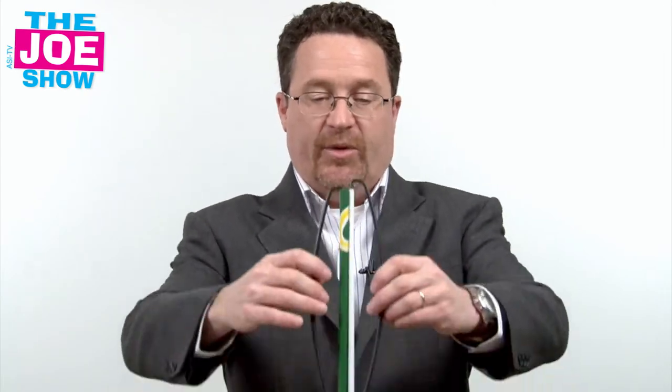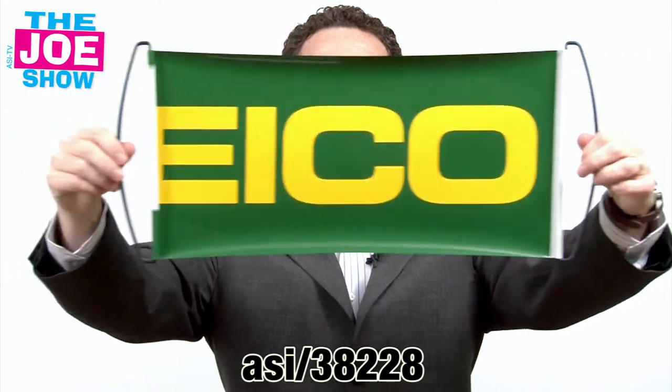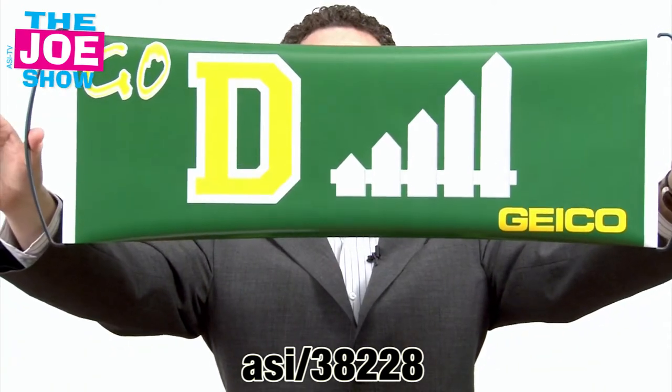Hi, I'm Joe Haley, you're watching The Joe Show. On today's Joe Show, we have six fantastic products, starting with this first one. It's called a Roller Banner. When I open it up, you'll see there's a nice logo there. We turn it around the other way, we've got something that says 'defense' with the client logo again.